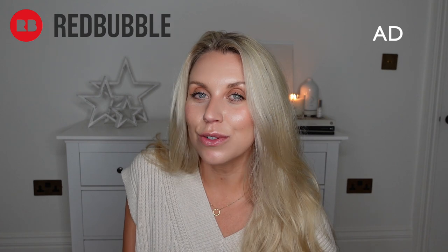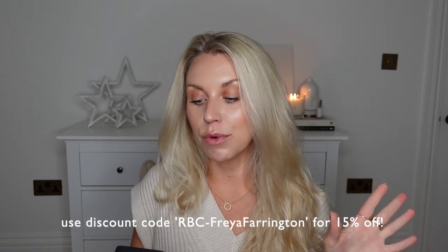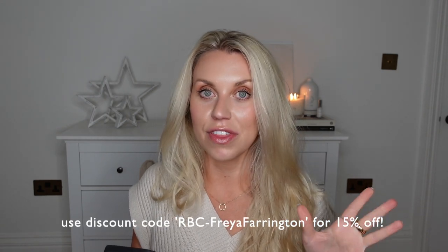But before I show you those bits, I do very kindly have a sponsor for today's video — Redbubble. You may have heard me talk about Redbubble before or you've come across it yourself. I personally had before they reached out to me. And if you haven't, I'm going to share with you exactly what it is and an offer for you guys as well. I have a discount code for you guys: RBC hyphen Freya Farrington, and that will get you 15% off their website.